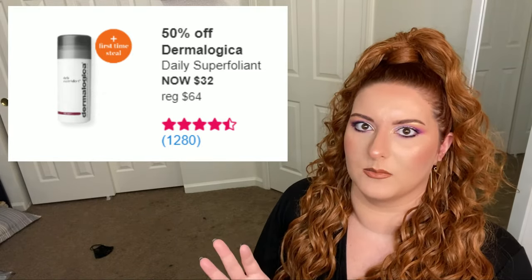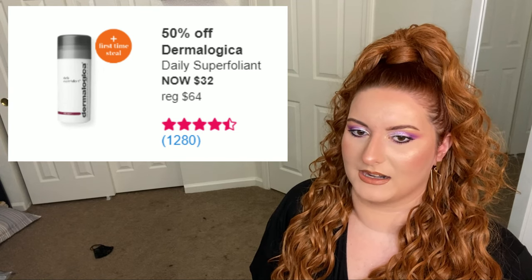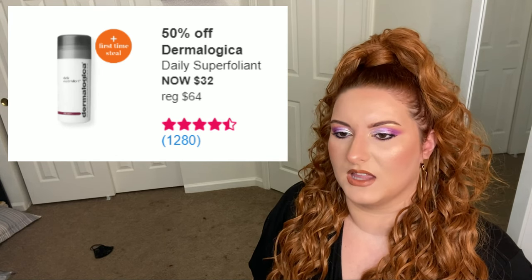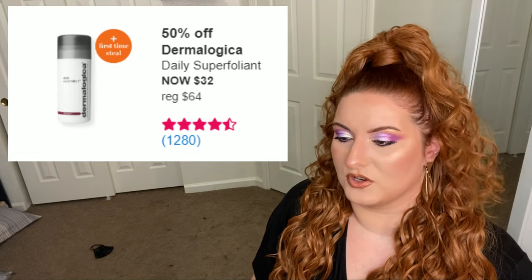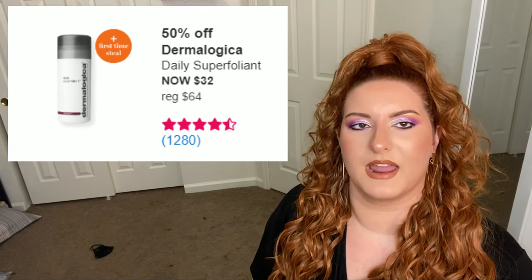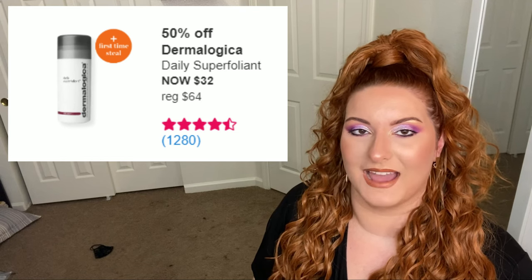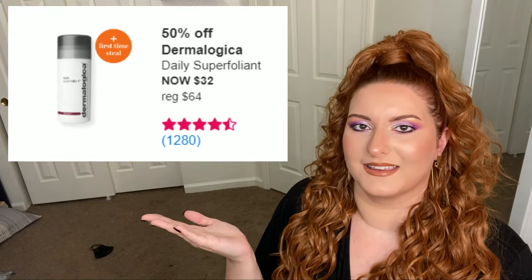Dermalogica is one of those luxury skincare brands so it is expensive if you fall in love with it. This was actually my first physical exfoliator. It's a nice physical exfoliator — if you want to get into physical exfoliation, give this a go. If you like the exfoliation routine you have now, don't feel pressured to buy it. But if you feel like you aren't exfoliating as rigorously as you should, give this a go. I add it to my cleanser to dilute it, and I don't use it every day — that also helps extend it.